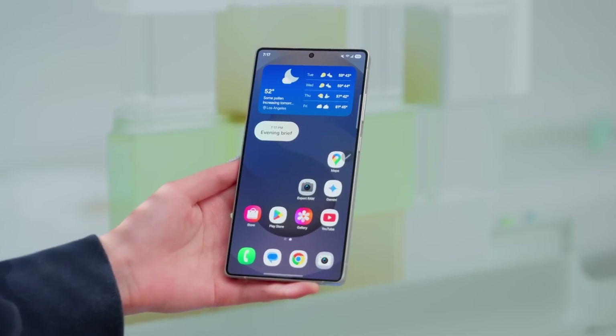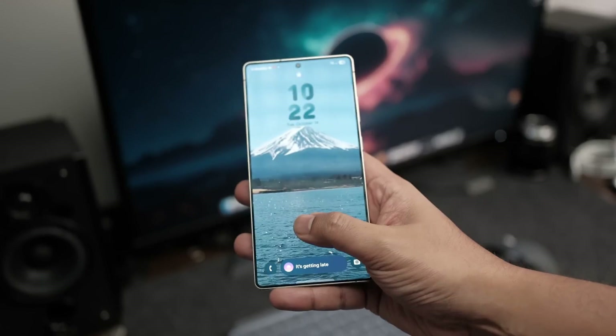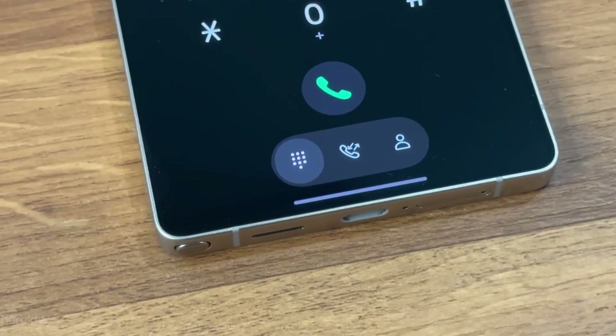Customization has reached a new level with Theme Studio 2.0 and AI Icon Creator. You can design personalized icon packs, color schemes, and widgets that adapt to your wallpaper and daily schedule. Interactive live wallpapers respond to touch and environmental changes, making your device feel dynamic and alive.